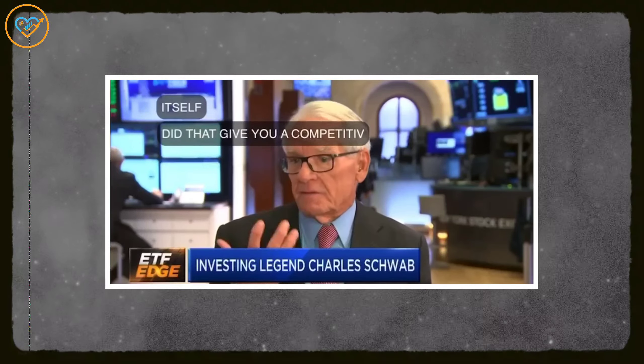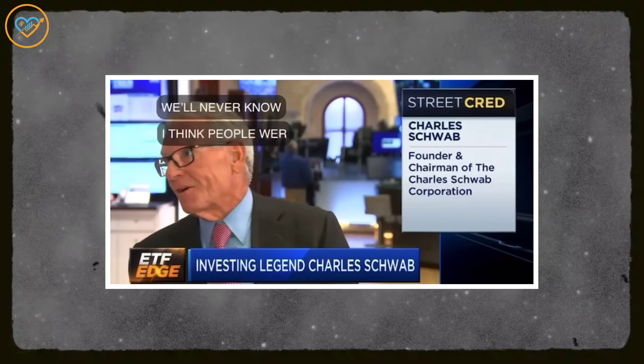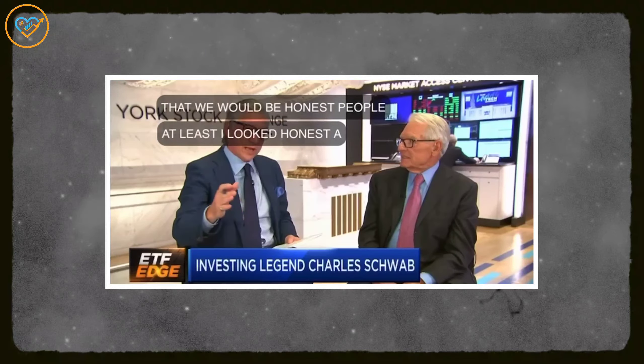I think people were familiar with me and face. They knew that we would be honest people — at least I looked honest at the time — and so we delivered. I got to ask you about the zero commission thing you went to last week on equities and ETFs. It really rocks the world.